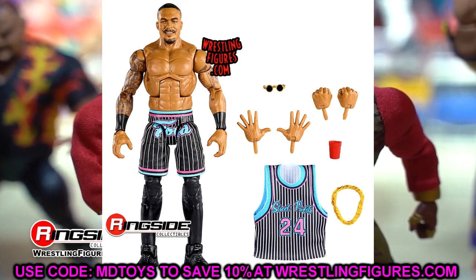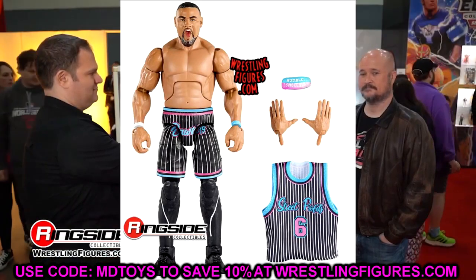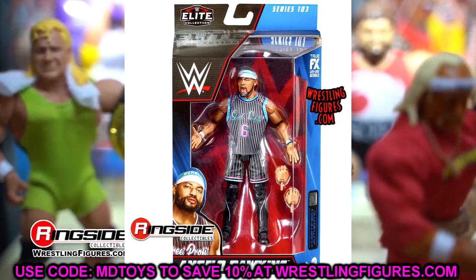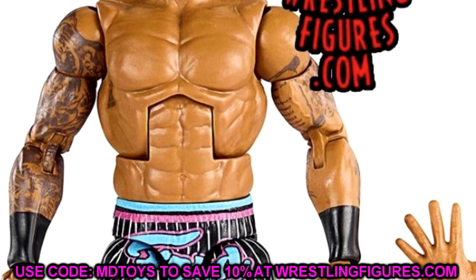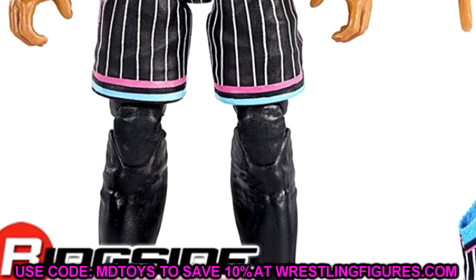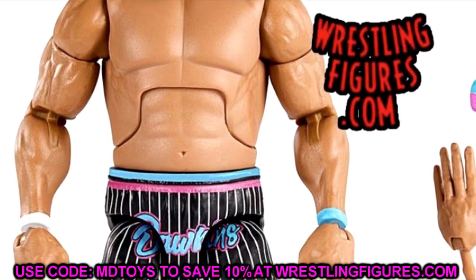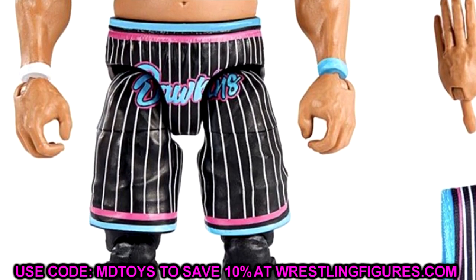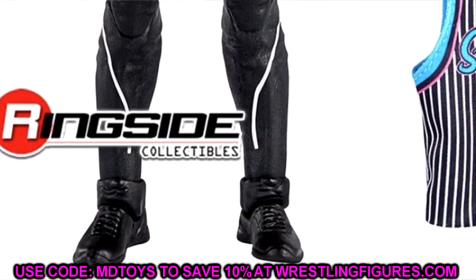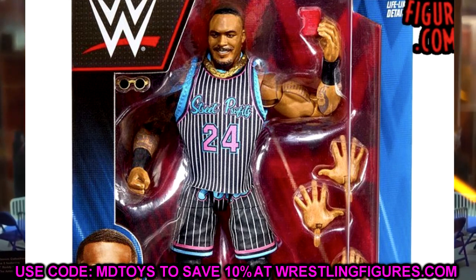The Street Profits look so damn excellent. Montez Ford looks amazing, Angelo Dawkins looks amazing, their jerseys look great with no velcro, and they come with a slew of accessories. These are going to be some of my favorite figures of the year. I love the Miami Vice Street Profits-style uniforms — Kobe colorway for Montez, LeBron for Angelo Dawkins. Mix in the MDT-style colorways with the Miami Vice theme, one of my favorite tag teams, in probably the best gear they've ever worn — these are money.